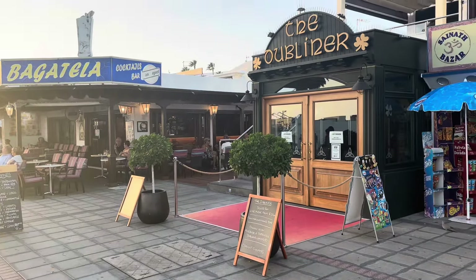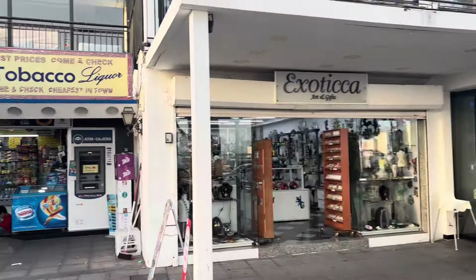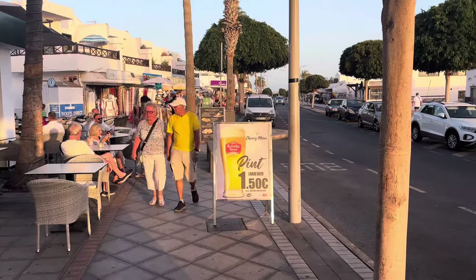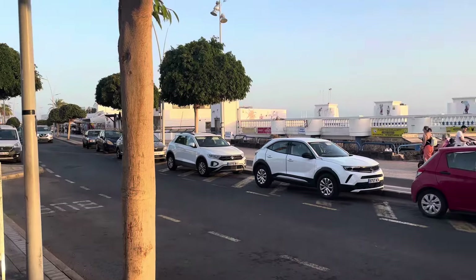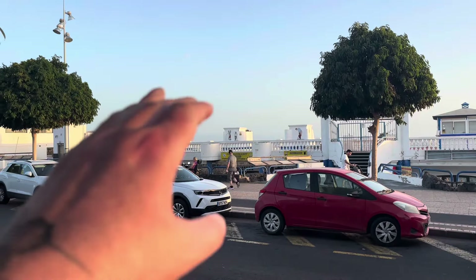Unbelievable — check that out, guys. The Dubliner. Not open yet — it says it opens at 8 o'clock. A little gift shop. And the Cherry Moon, where it is €1.50 for a pint of Estrella. That's not bad, is it?